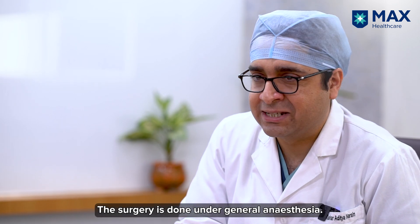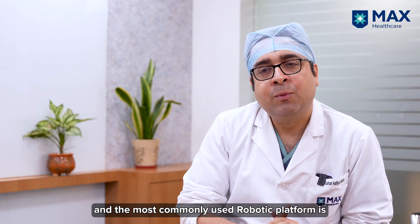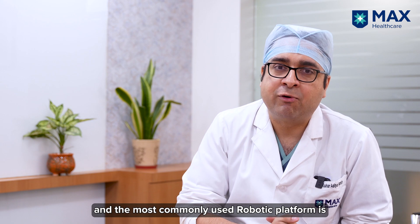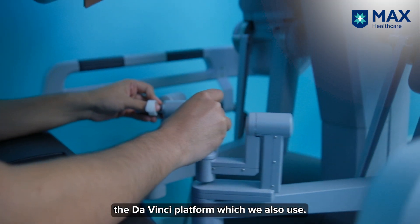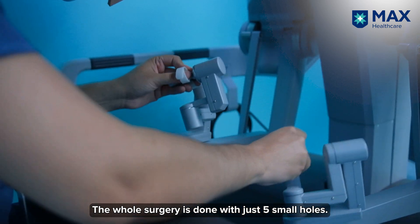This surgery is done under general anesthesia. The surgery takes about three to four hours and the most commonly used robotic platform is the Da Vinci platform, which we also use. The whole surgery is done with just five small holes.